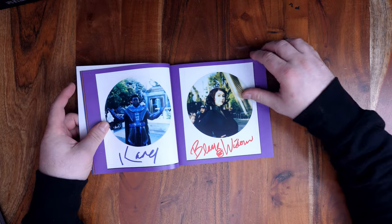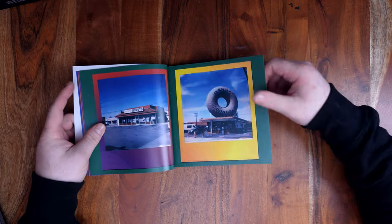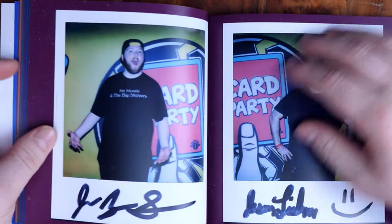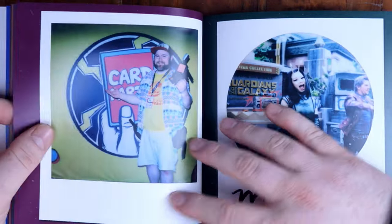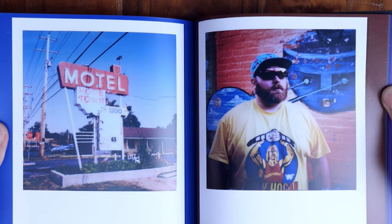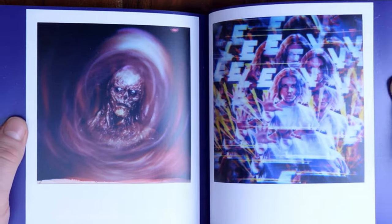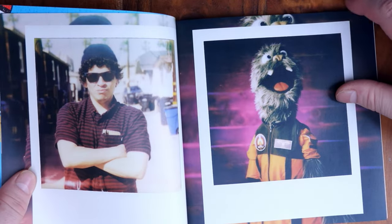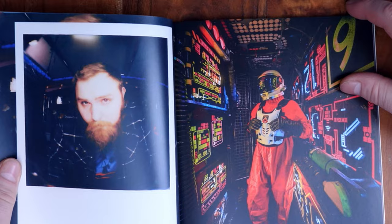Sometimes I'll post a photo that's a couple years old that I never posted before, so it'll end up in that particular year's book. The best part of this, especially for me and how I manage my Instagram page, is that the book is pretty much 99.99% made by the end of the year. The pages are already designed. All I do is click, drag, and drop into a book, and then order it from there.